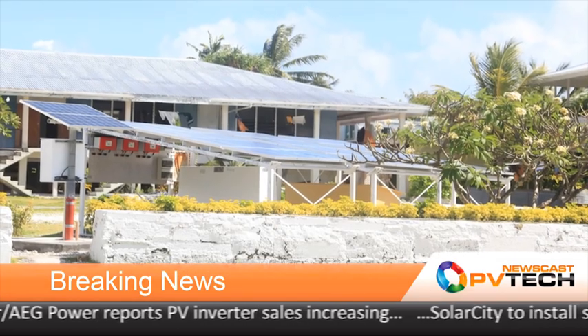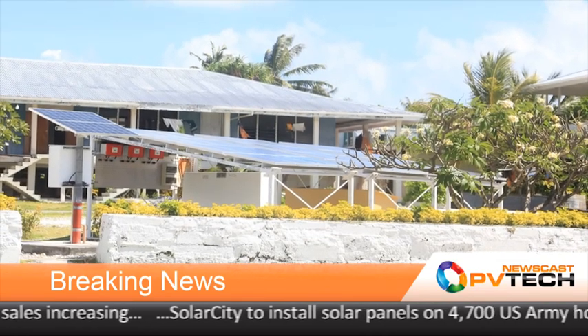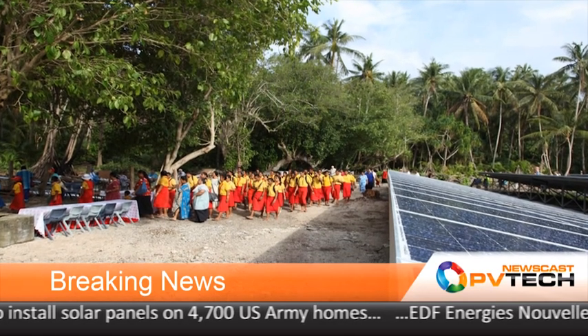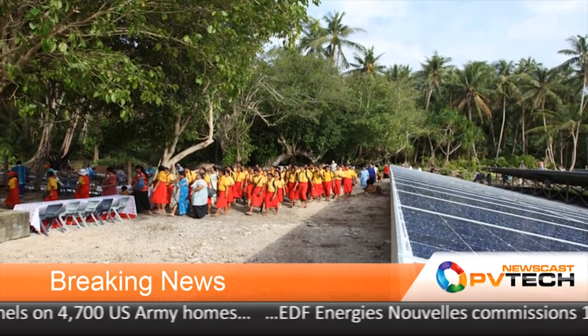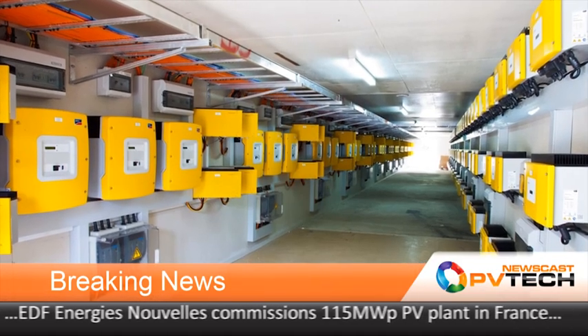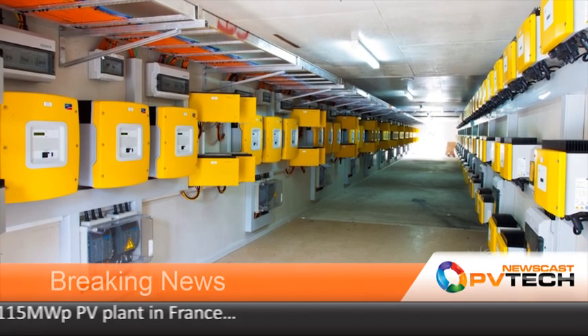A third New Zealand-funded PV system has been completed on the remote Pacific island of Tokelau, which means that the New Zealand-owned territory now has the capability to be 100% powered by solar energy. The South Pacific territory was previously reliant on diesel for electricity generation. The solar power project involved constructing mini-solar grids on each of three atolls, with the New Zealand government providing US$5.8 million to help finance the project.